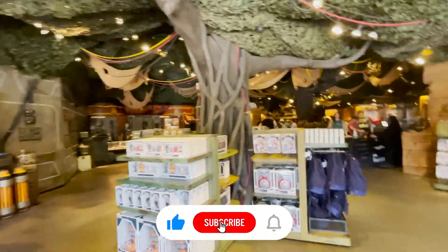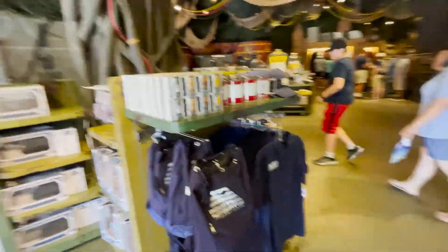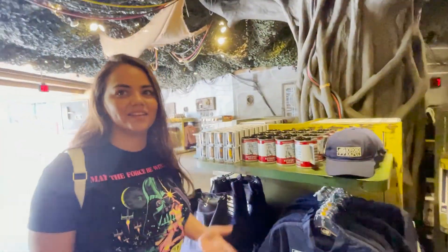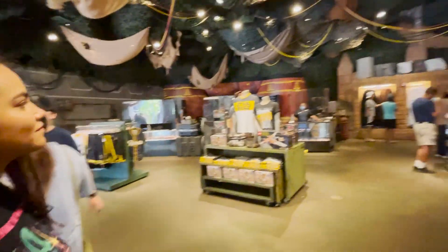Everything looks too cool! Wow, this is so cool. And it feels nice in here — it's actually a little more air-conditioned than the other places. This is super cool!